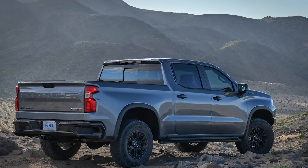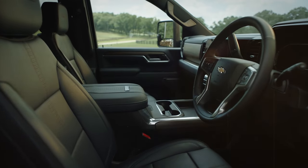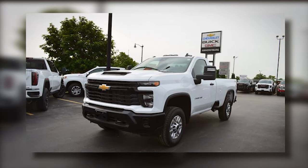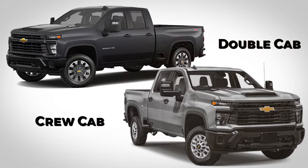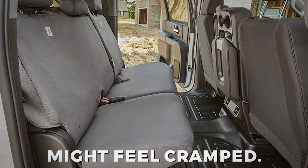In terms of cab offerings, the model will have three options available. The base cab will be the regular cab — a two-door cab without rear seats, perfect if you intend to use the truck only for work, and it's also the cheapest option available. The other two cab types are the double cab and crew cab. The double cab has rear seats, but the legroom is somewhat tight, so passengers in the rear might feel cramped.